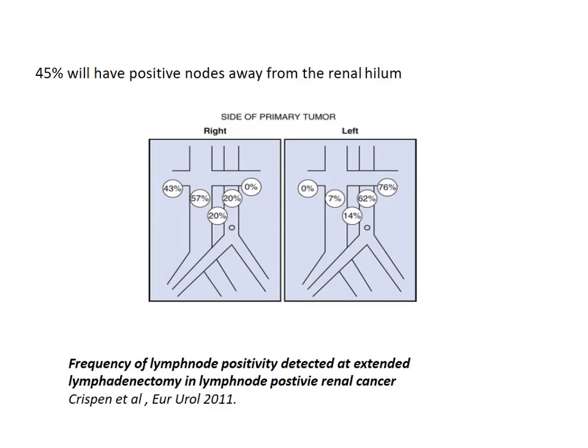Regarding how extensive the lymphadenectomy should be: the 2011 study provides a mapping of regional lymph nodes to be dissected and their probability of being positive. For example, in right-sided tumors, the probability of pre-para-aortic lymph node involvement is 20%, and for left-sided tumors, the involvement of pre-caval nodes is 7%. Traditional studies recommend that ipsilateral great vessel nodes are to be dissected from the crus of the diaphragm to the internal iliac artery.